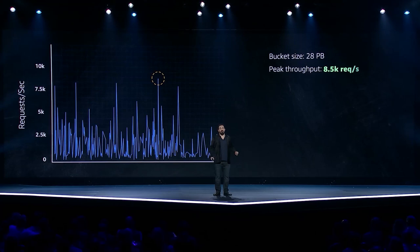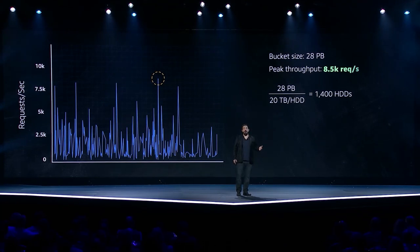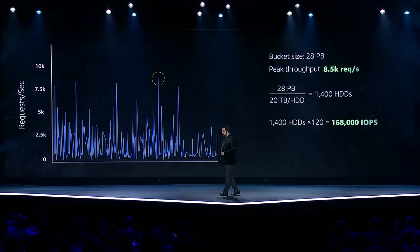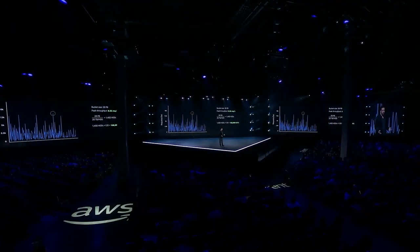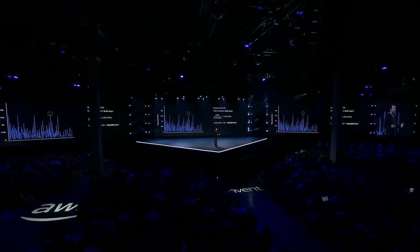Of course, we can have the opposite problem as well. This is a much bigger bucket with 28 petabytes of data, but IO peaks are only 8,500 requests per second. We're going to need 1,400 hard drives to store the data, but those drives will provide enough IO to do 168,000 operations per second — far more than the 8,500 we need. So in this case, we're going to have a lot of very full but very idle hard drives.